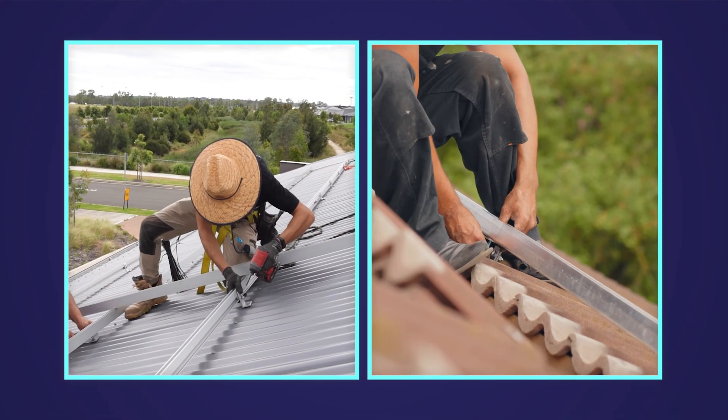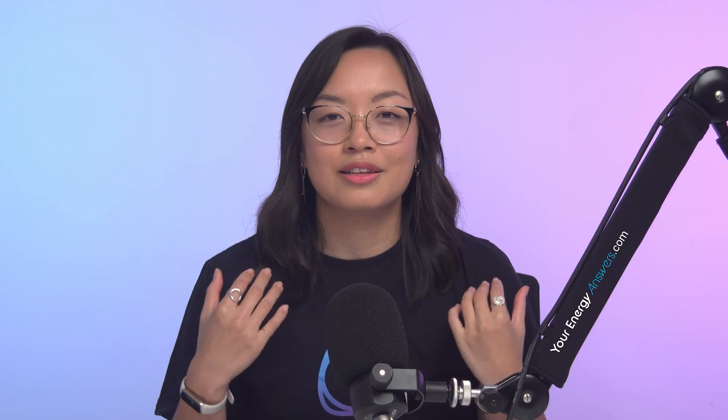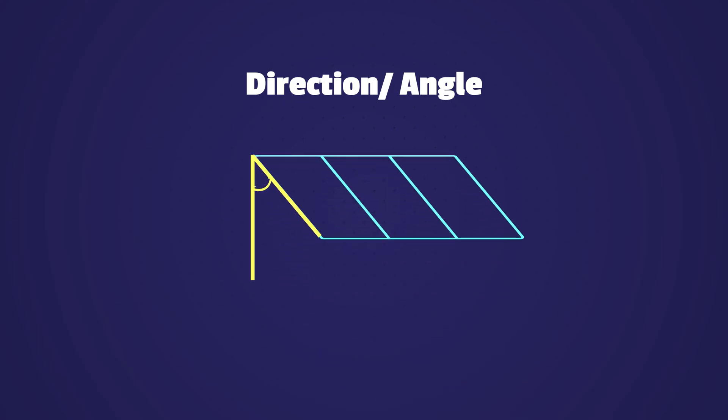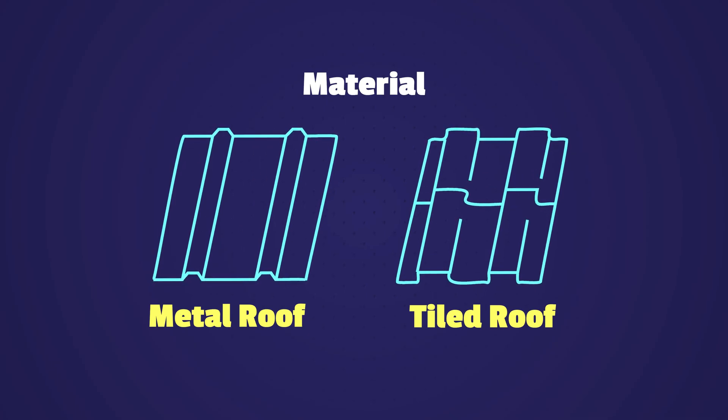Solar installation companies use specialized equipment such as roofing clips and mounting systems to ensure a secure installation without damaging your roof. The installer will also take into account factors such as the direction and angle of your roof, as well as the type of roofing material, to make sure that the solar panels perform the best they can for decades.